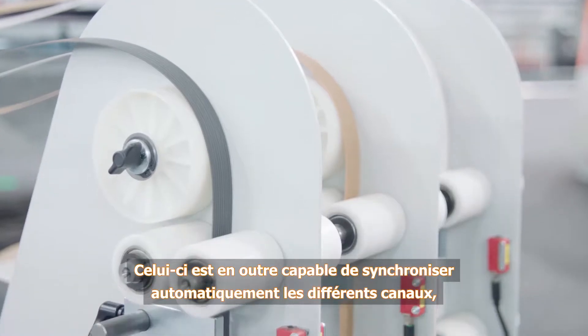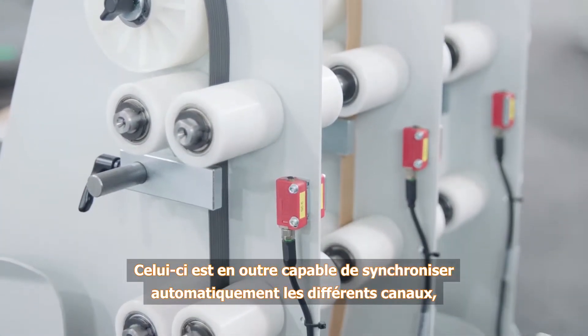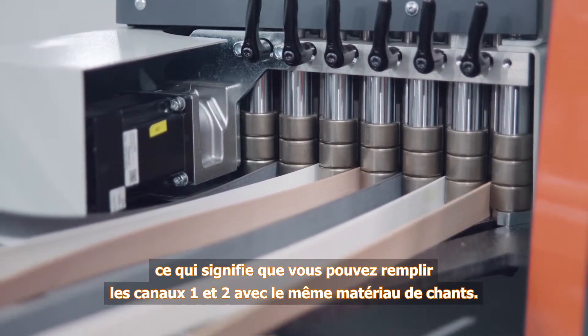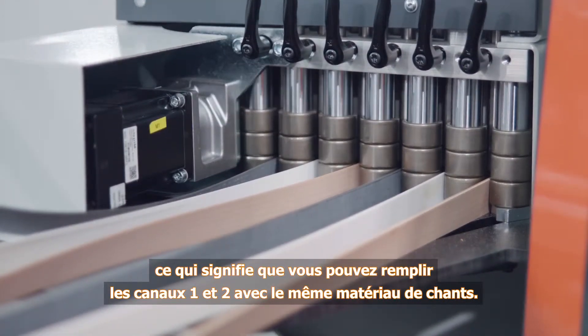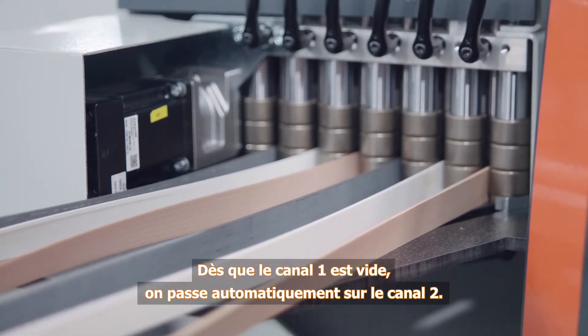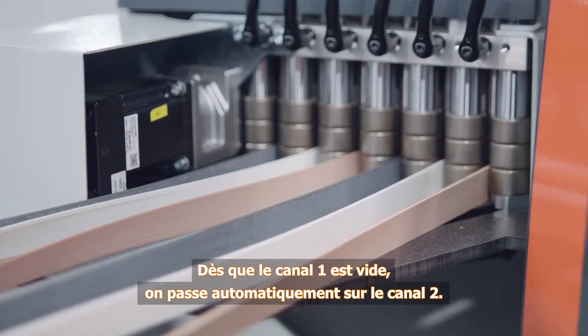Moreover, the Multi-Edge magazine is capable of cycling between various channels automatically. This means that identical edging material can be filled into channel 1 and 2, for example. As soon as channel 1 is empty, it switches over to channel 2 automatically, allowing continuous production without interruptions.